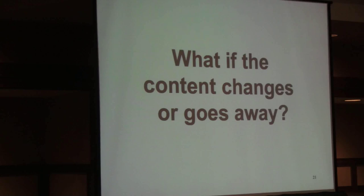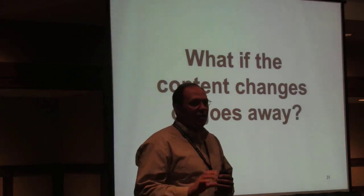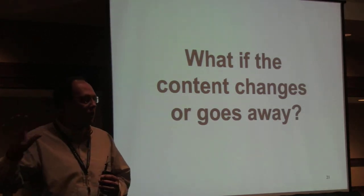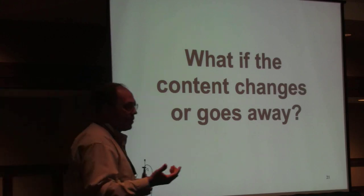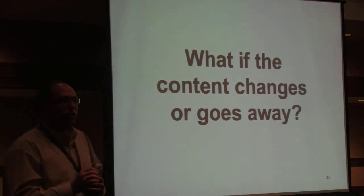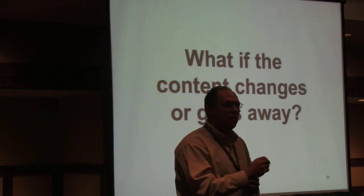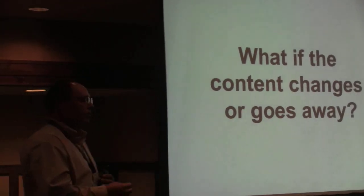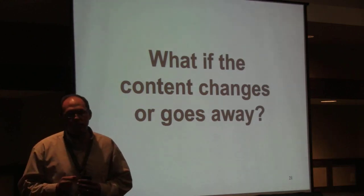We always get questions about what happens if the content changes or goes away. One strength is that letting you use content where it is means if it gets updated or changed, you always have the most recent version — whereas if you copy content into an LMS and it updates, you've got a synchronization problem. To handle content disappearing, we snapshot it so an author can say 'I want to use this version.' We also detect changes and notify you. If content is no longer available, we can serve a cached version, and for open-licensed content we can provide the snapshot indefinitely.